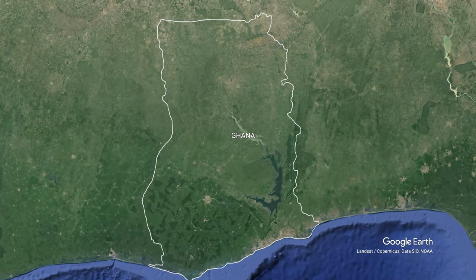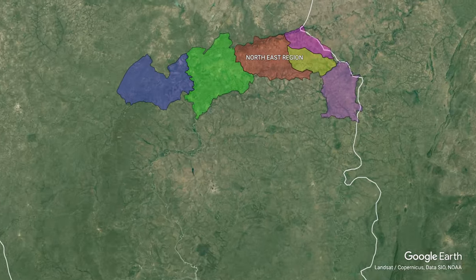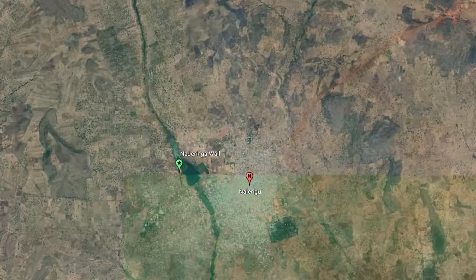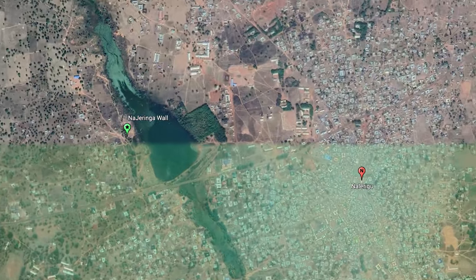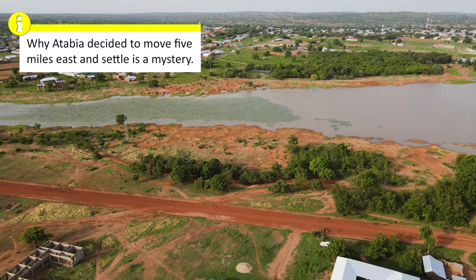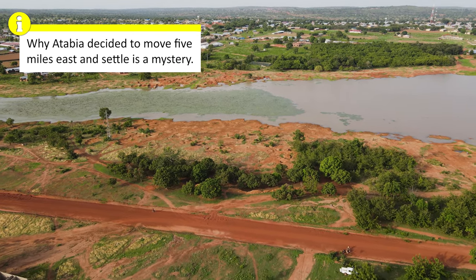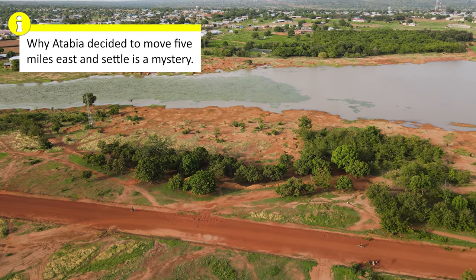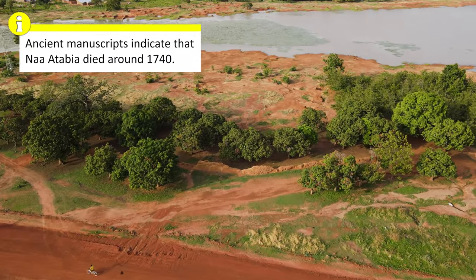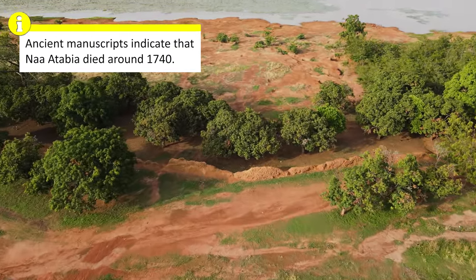Since 2019, Nalirugu has been the capital of Ghana's northeast region. However, it has been the capital of the traditional kingdom of Mamprugu for about 300 years, when King Na Atabia moved the Nayiri's palace from Gambaga and settled in Nalirugu. After Atabia's death in the mid-18th century, his son Yarmusa took power and was known as king Najewinga.